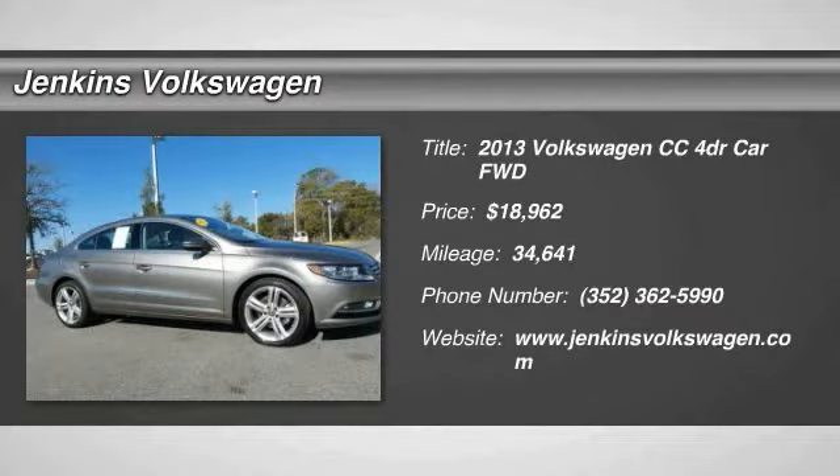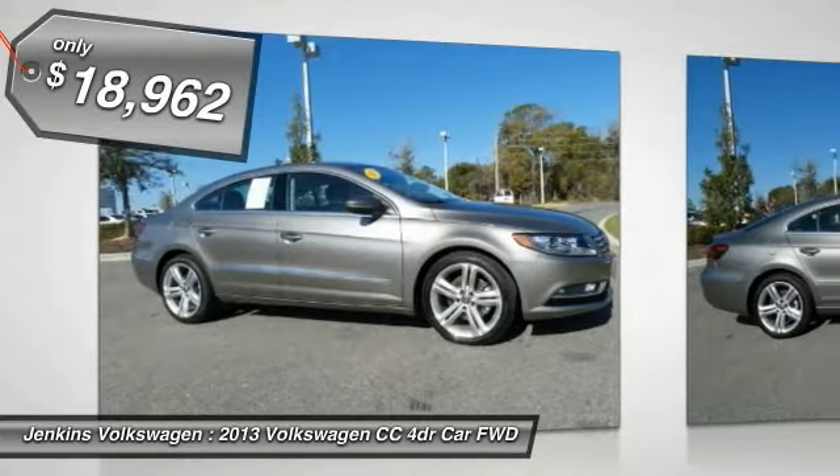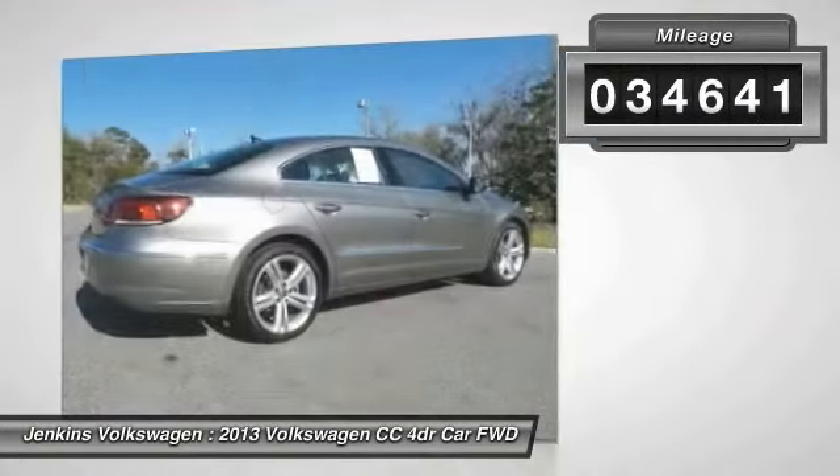The 2013 Volkswagen CC — it's what's on the outside that counts, and it's priced below $20,000. This vehicle has less than 35,000 miles.